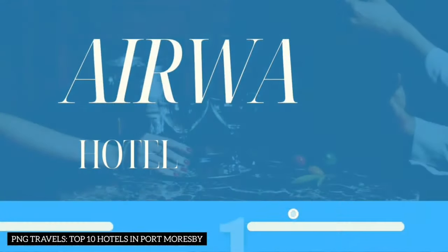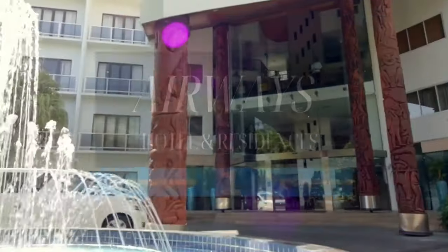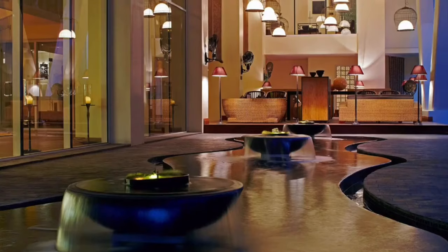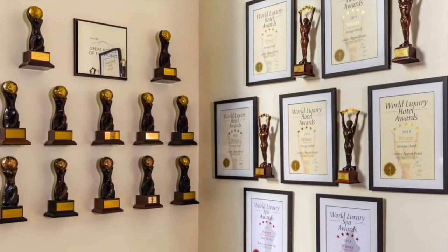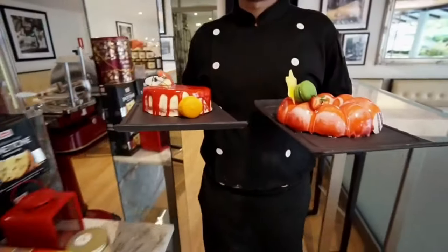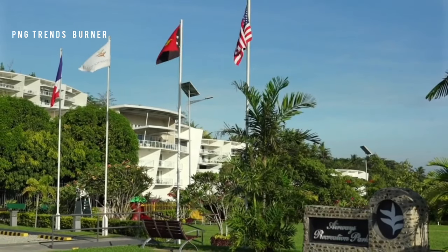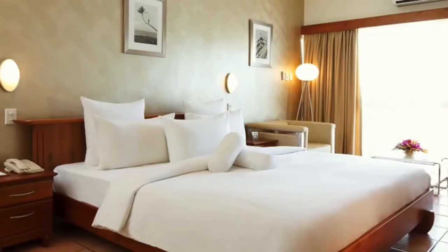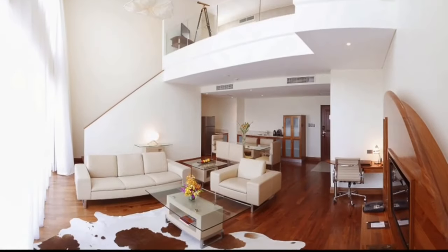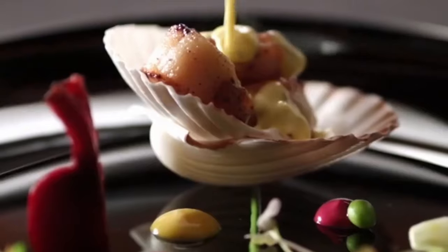Number 1: Airways Hotel and Residences. Kicking off our list is the iconic Airways Hotel and Residences. Did you know that this gem has been nominated in successive years for the prestigious World Luxury Awards? Established in 1986 and upgraded over the years to include live-in residential homes, this five-star oasis is surrounded by its lush botanical garden, with 149 finely appointed rooms and just a four-minute drive from Jackson's International Airport — convenience meets luxury here.